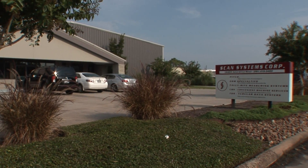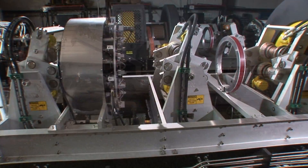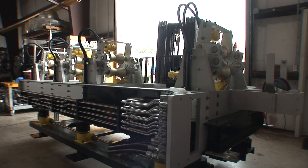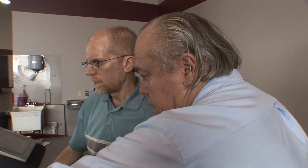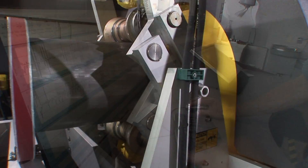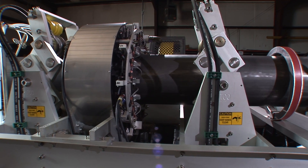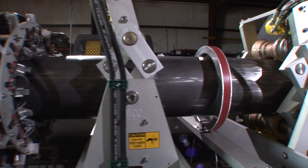SCAN Systems Corporation is an evolutionary company creating revolutionary products. Operating from our state-of-the-art manufacturing facility in Houston, Texas, some of the best minds in the industry are creating the most advanced magnetic flux leakage or MFL inspection equipment for OCTG materials available in the world today.